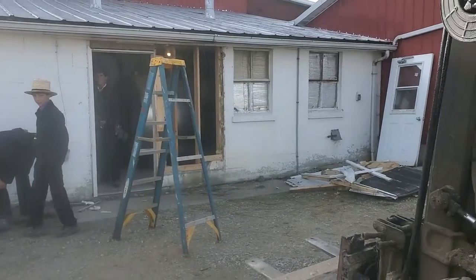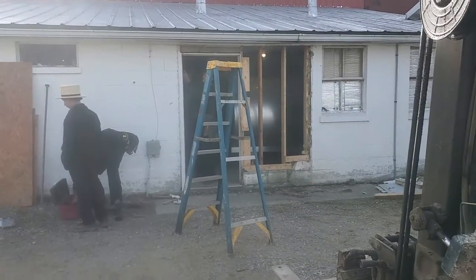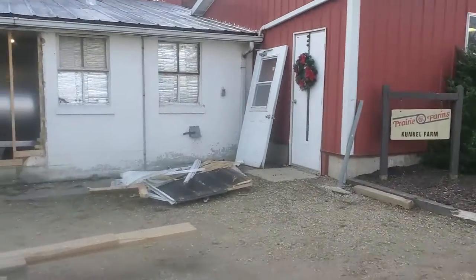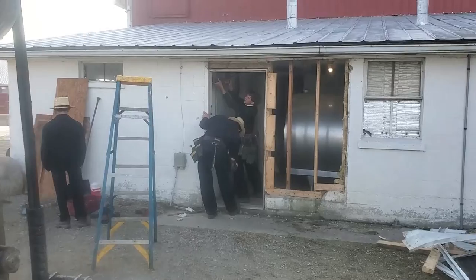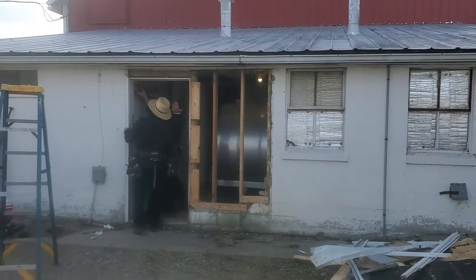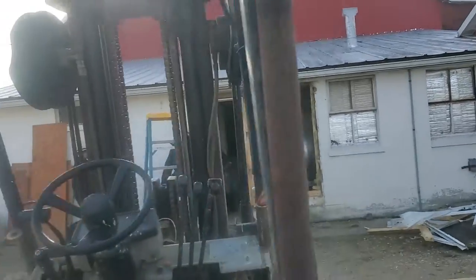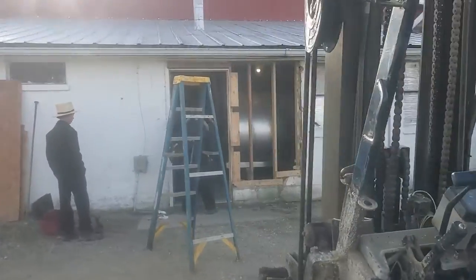So what's going on today is we sold our milk tank. We've got an individual from our south that bought the tank, so they're getting ready to tear it out today. It'll be nice to get that milk tank out of here.